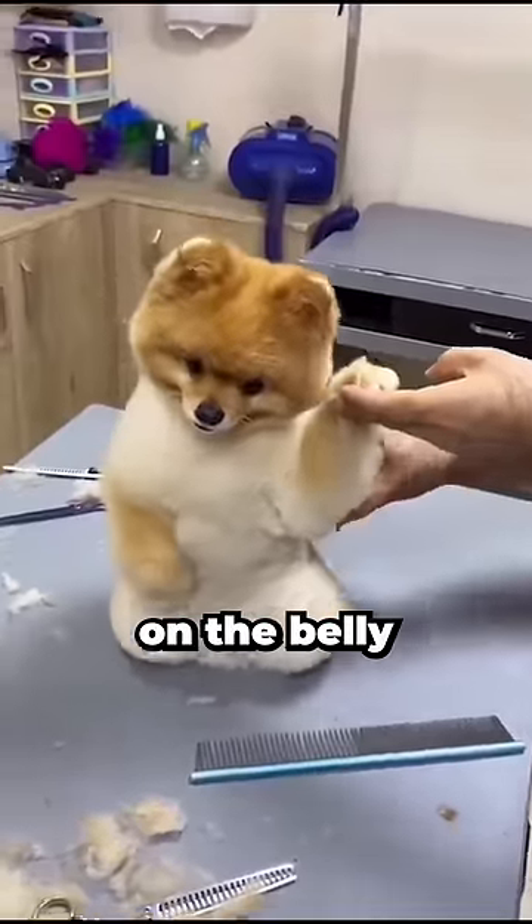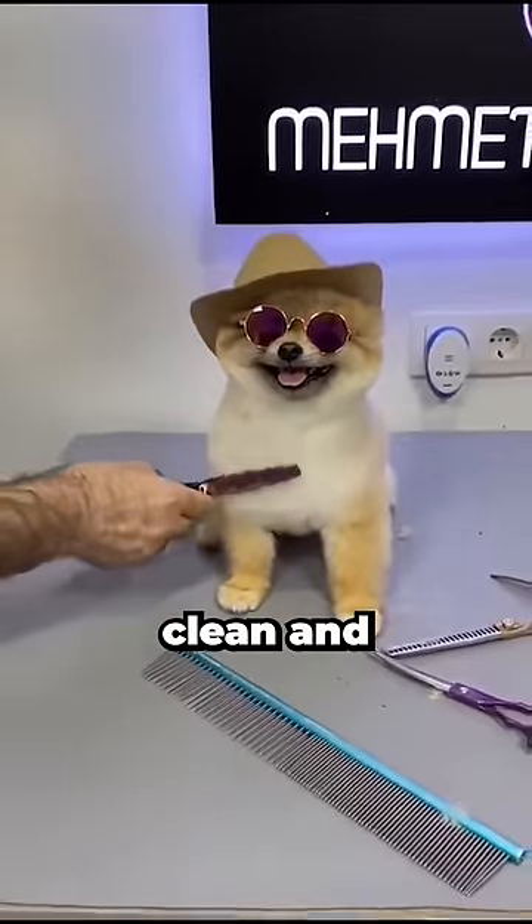We continue with a little work on the belly, and look at the end — the dog is all beautiful, clean and magnificent.